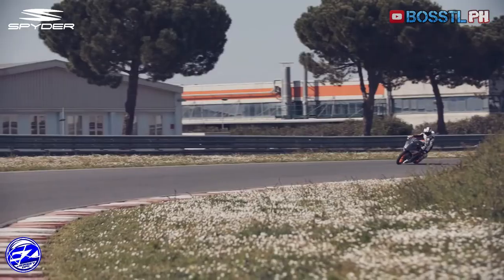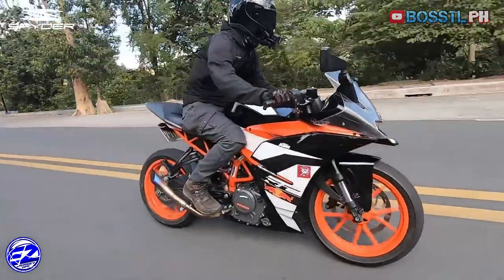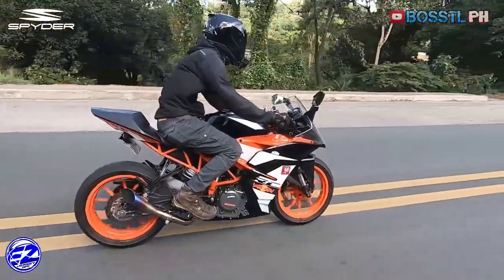All this information came from KTM. What I will give you on the other hand is my own version of my impressions of the bike as I used it. So here it goes.